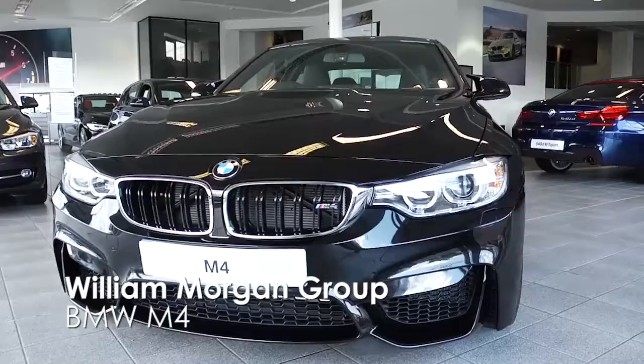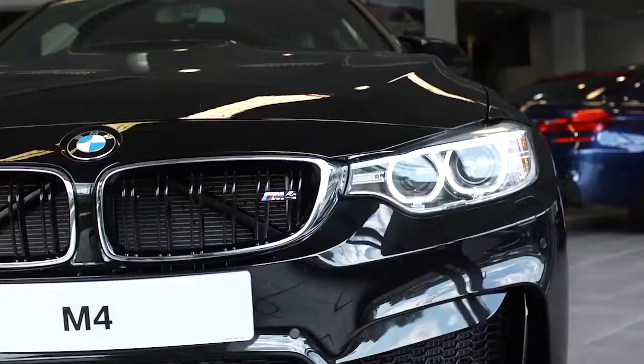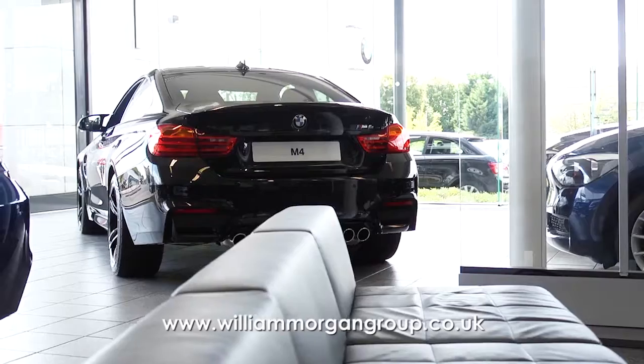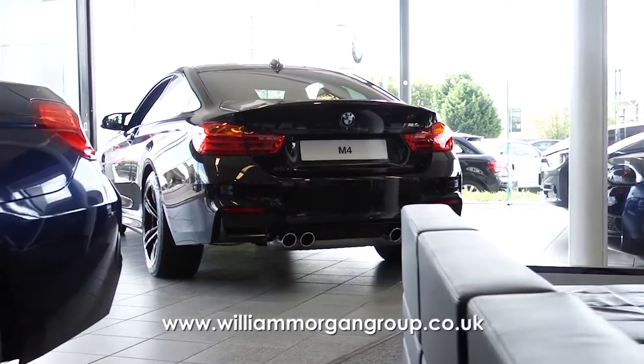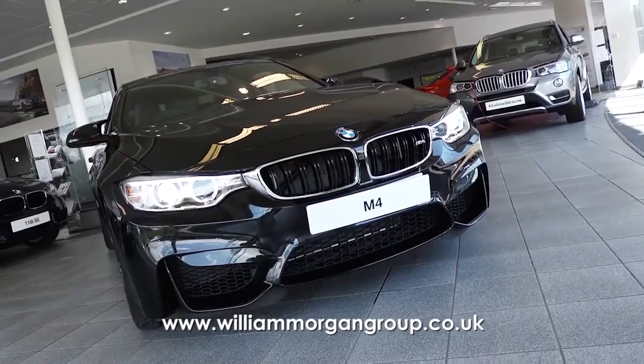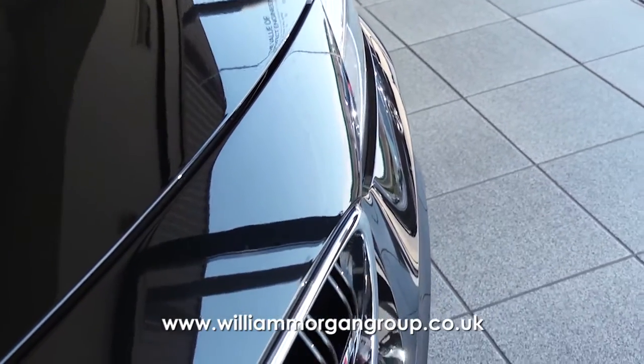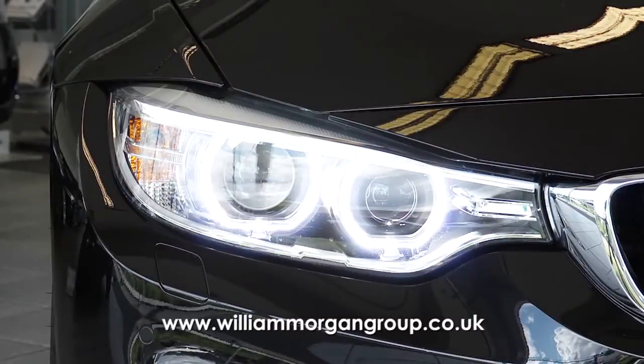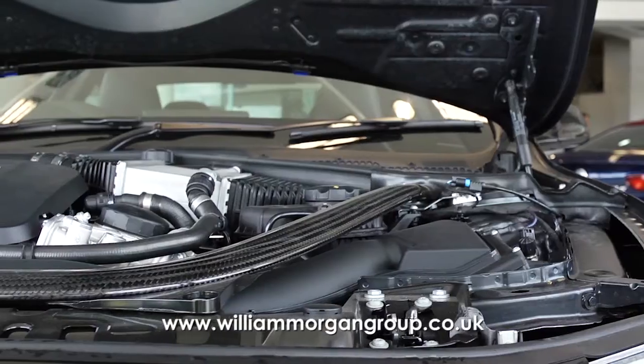The BMW M4 Coupe catches the eye and demands attention with four slim beveled exhaust pipes and an extended power-dye bonnet, indicating the more purposeful nature of the car. An integrated boot lid spoiler and the use of wider rear lights adds to the all-round attractiveness as well as enhancing the coupe's functionality.